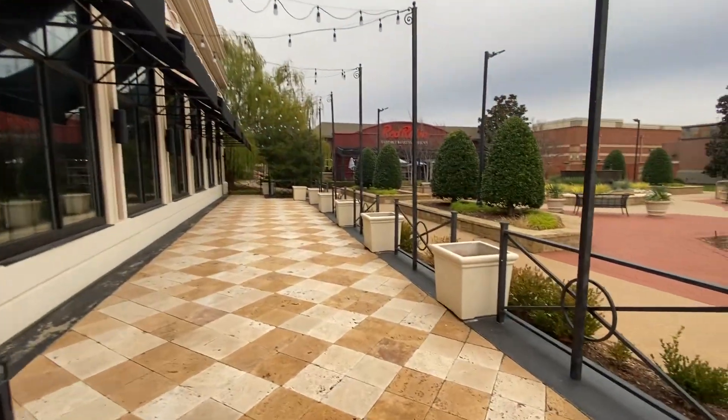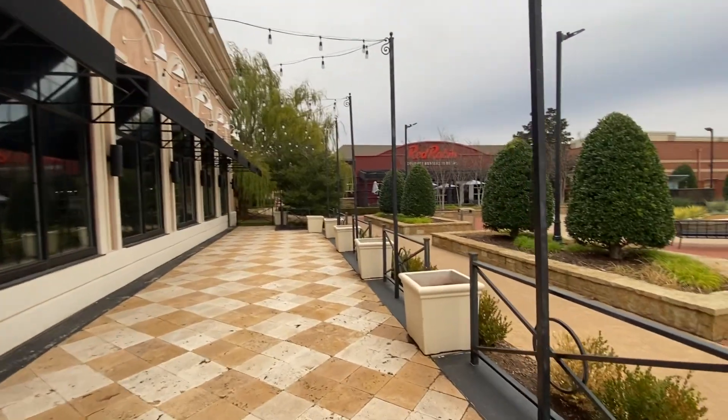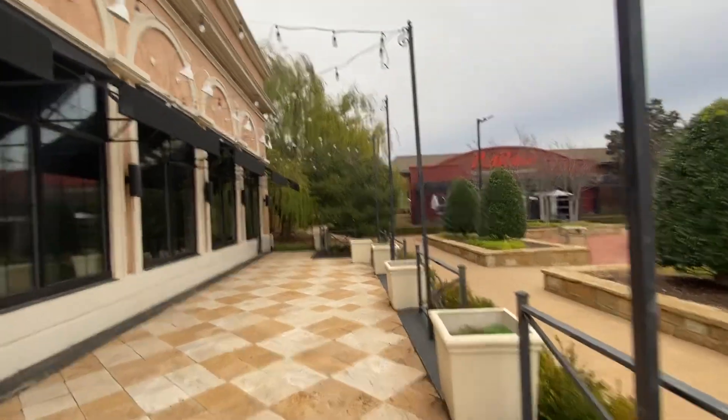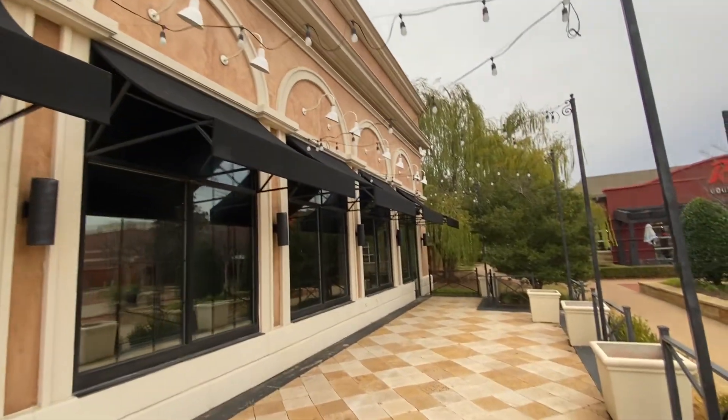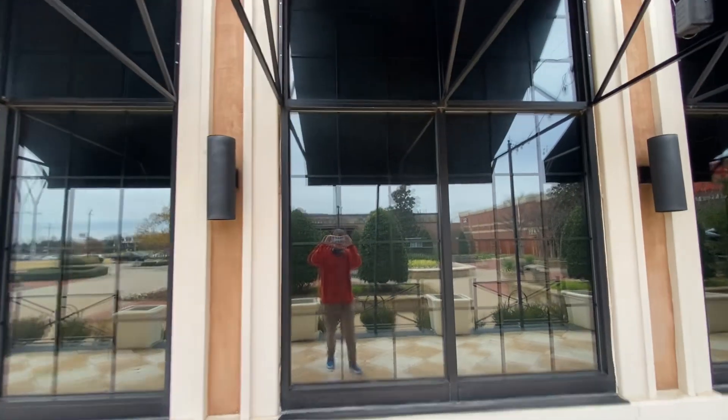Oh my gosh, look — all the tables are empty. Wow, and some of the things are still set up, but all the tables are gone. Let's get the inside though, see what it looks like.